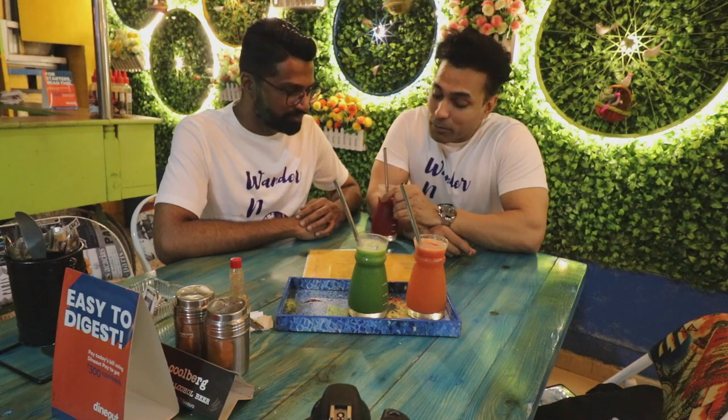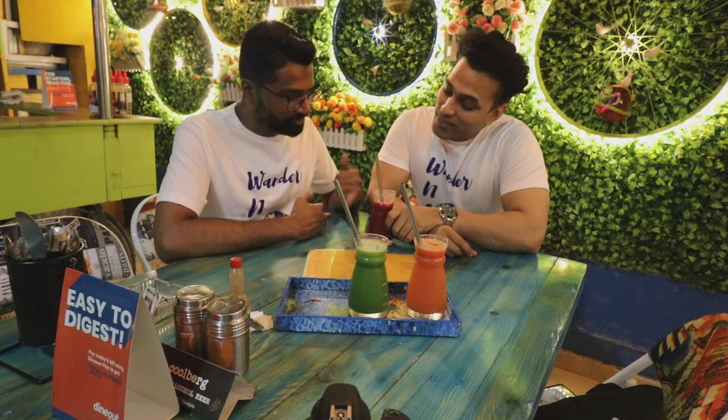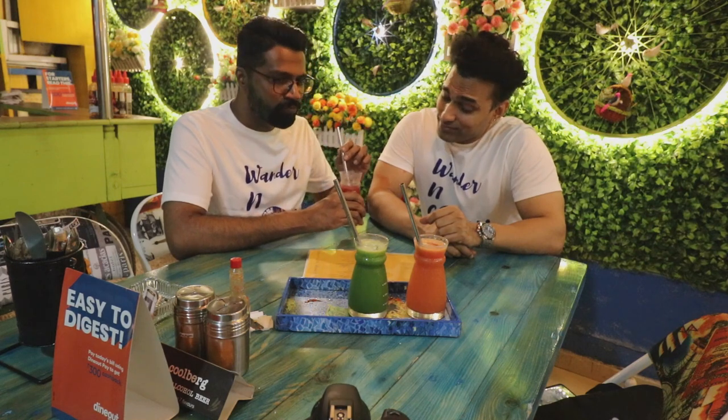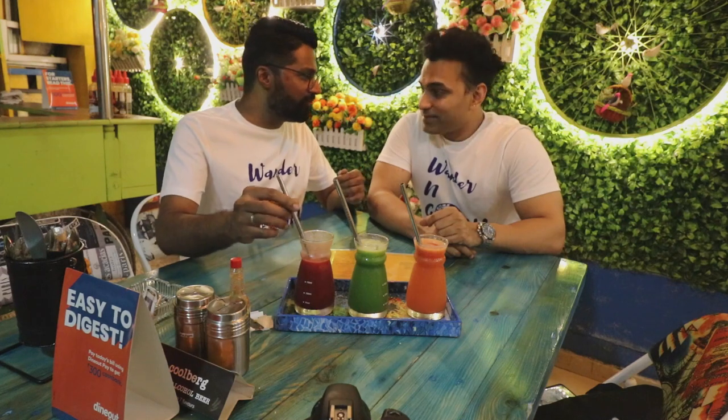The first juice we have here is the Purifier. It's one of the juices more dominated by beetroot, but it's actually a mix — we're looking at apple, beetroot, carrot, lemon, and ginger. The color is predominantly beetroot. It's quite a mix actually. Let us try it — it's quite a purifier. It's kind of detoxifying. I feel purified already.